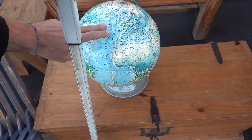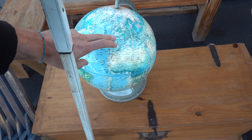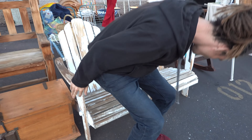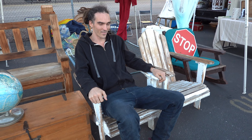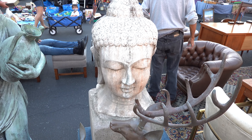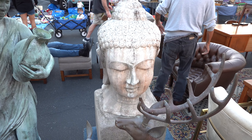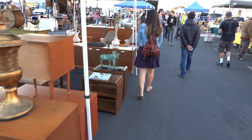I want to get a globe — I'm just trying to figure out what kind I want. We're looking for furniture for our roof. We found a big piece ahead — this is potential. We're trying to find a dining room table and chairs.